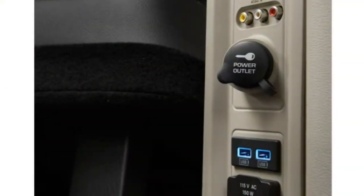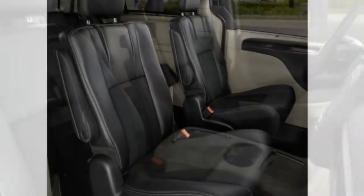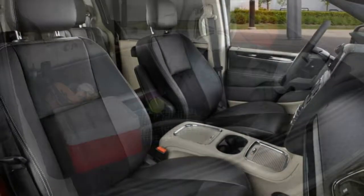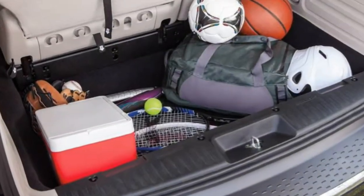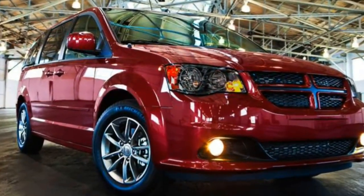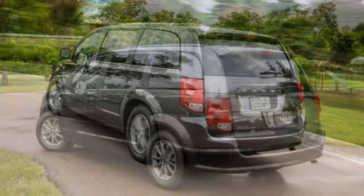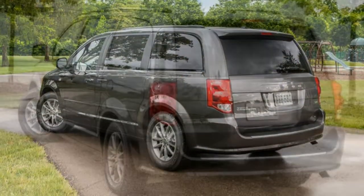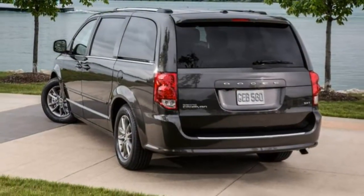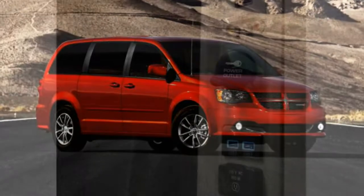Handling: Instrumented testing shows the Grand Caravan's road-holding abilities are on par with its competition. During normal use, the van is easy to handle but not nimble. Driveability: We observed gear hunting on the 6-speed automatic transmission in common situations. The Grand Caravan's throttle calibration is also a little jumpy. Overall, though, these are nitpicks that most drivers will adjust to or drive around.